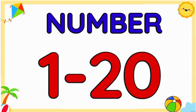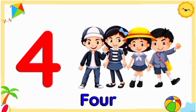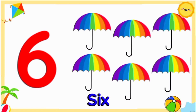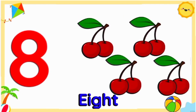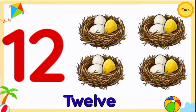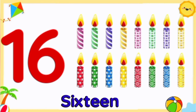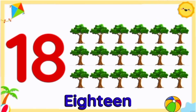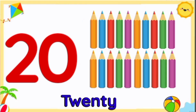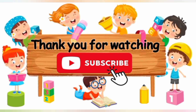So children, we learnt numbers 1 to 20. Now let's quickly revise them: 1, 2, 3, 4, 5, 6, 7, 8, 9, 10, 11, 12, 13, 14, 15, 16, 17, 18, 19, and 20. Thank you for watching! For more educational videos, do like, share, and subscribe to our channel.